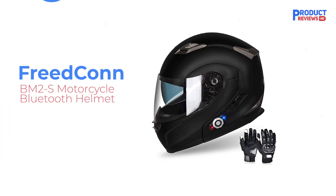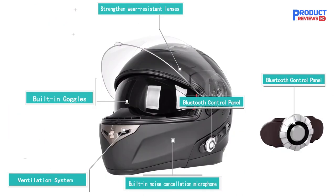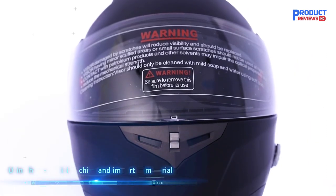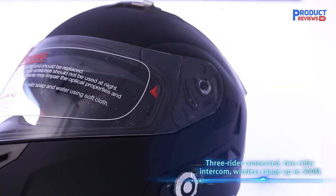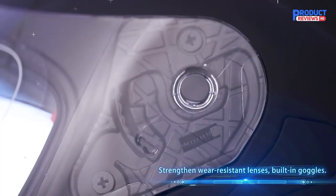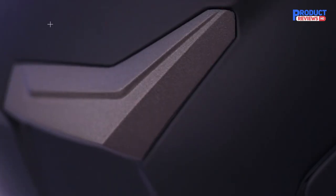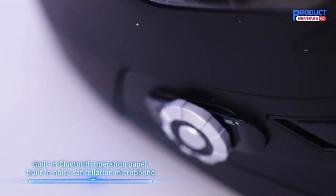Our Recommendation Number 4: Freedcon BM2S Motorcycle Bluetooth Helmet. Despite the prevalence of smartphones and the internet, it's still useful if you can tune into local FM channels. This way, you can quickly get local information as you ride around the country. The Freedcon BM2S helmet allows you to do just that with its integrated FM receiver, letting you listen to local broadcasts directly into your helmet.